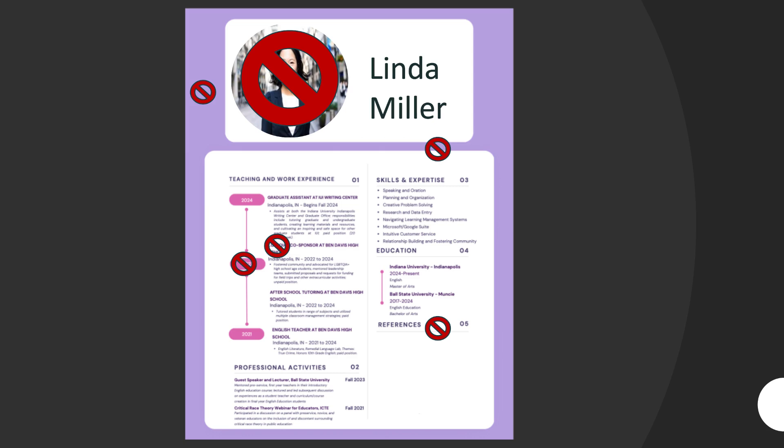Here's Linda Miller's first resume. As you can see, she used lots of color and interesting formatting to make her resume pop. The red circles indicate errors flagged by the ATS: she should not use a picture, she should make sure she uses black ink on a white background, and she should not play too much with the formatting when listing her previous occupations.